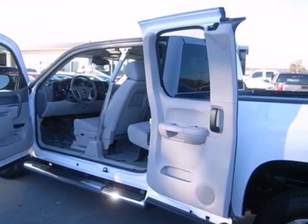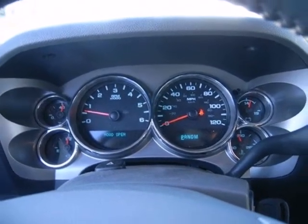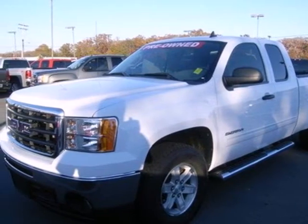This sensational Sierra 1500 is bold and fearless, willing to take you to new heights in style, safety and comfort. Come on in today and take it for a test drive.